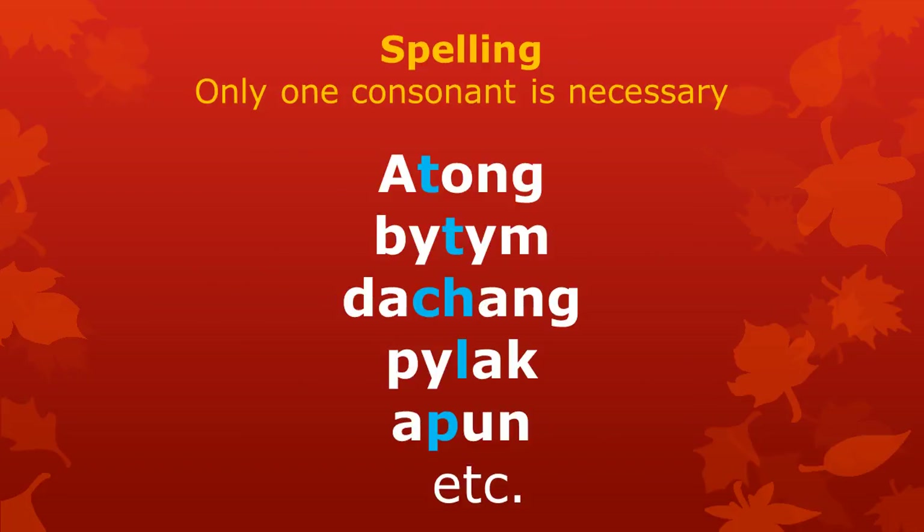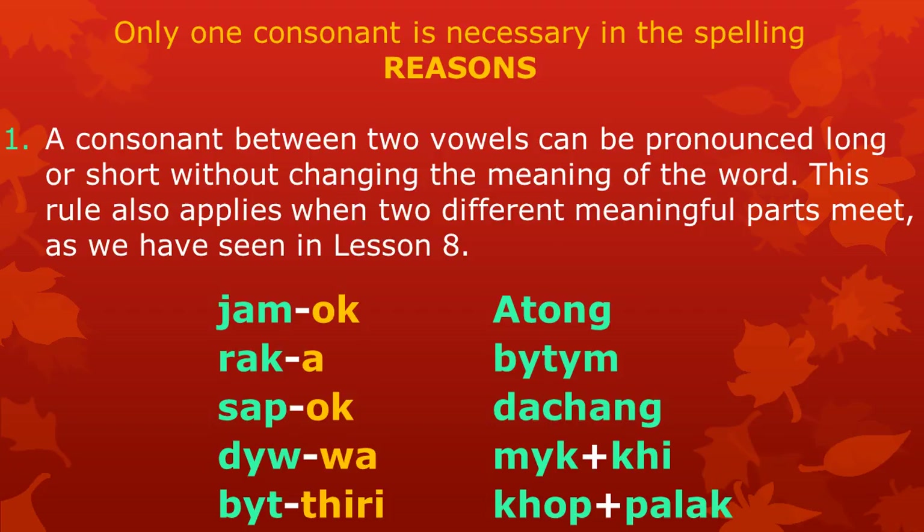In the spelling, however, we only need to write one consonant. There are two reasons why it is only necessary to write one consonant in roots with more than one syllable. The first reason is the existence of a general rule in Atong pronunciation: a consonant between two vowels can be pronounced long or short without a change in the meaning of the word. This rule also applies when two different meaningful parts meet, as we have seen in Lesson 8. The words in the list can all be pronounced in two ways, with a long or short consonant.